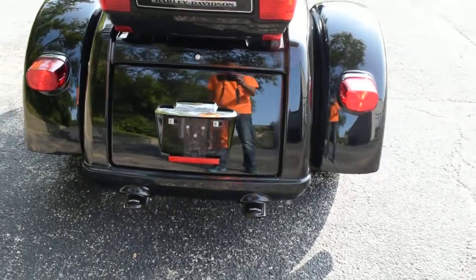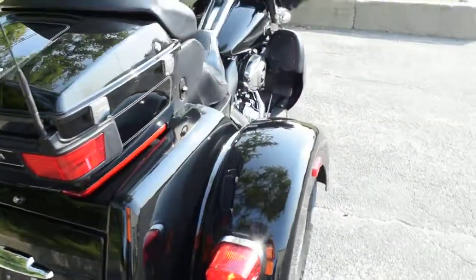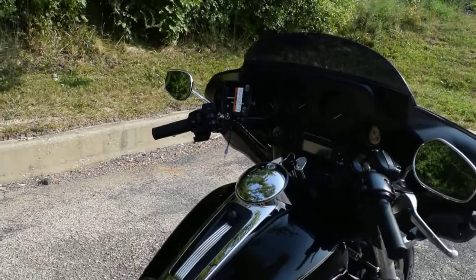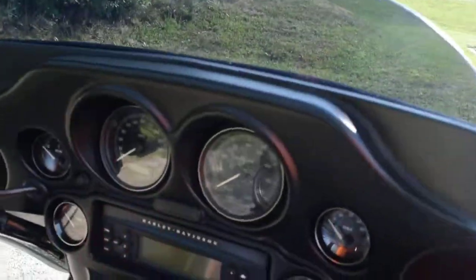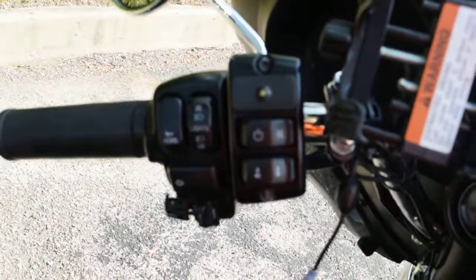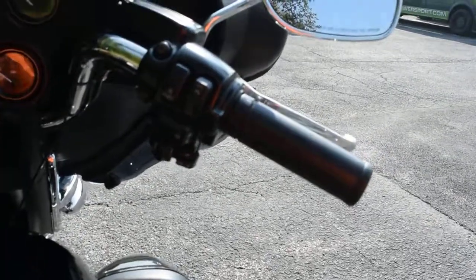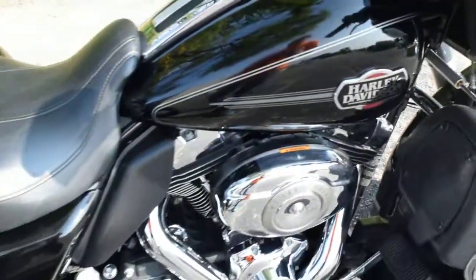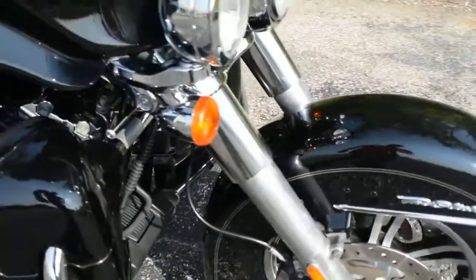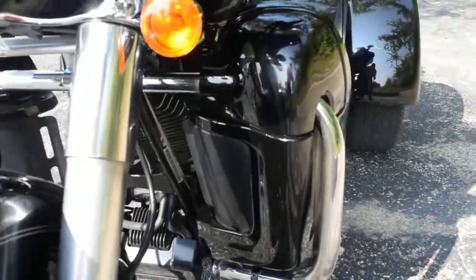We do have an extra taller clear windshield for this bike. It's only got a few extras: a GPS holder — we do not have the GPS — a nice CD player, security, reverse, electronic cruise control, and nice vents in the lowers that you can open to get some air in.